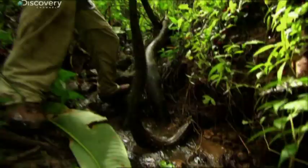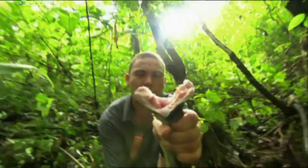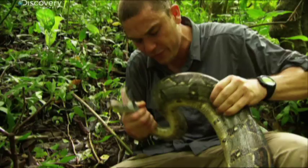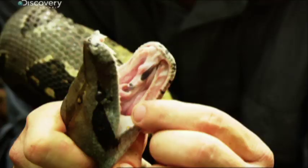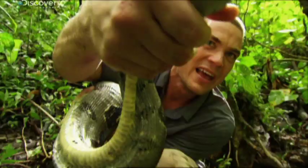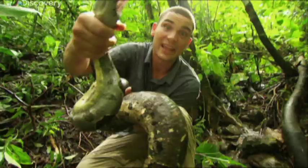Look at those teeth! Oh jeez, this is a heavy snake. These guys have those big, big teeth — no venom — but those teeth get into you and that's going to rip your flesh apart. You listen to that sound he's making; he's upset. That's no joke.